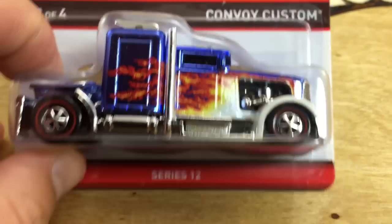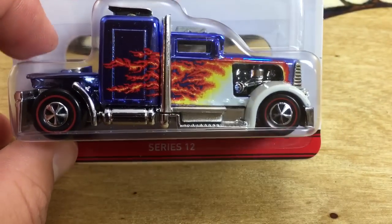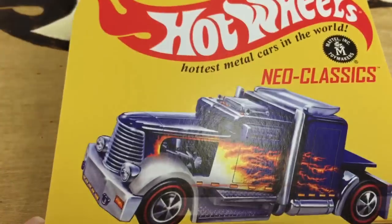Hey, how's it going? You're looking at the Convoy Custom Hot Wheels Red Line Club Series 12, Neo Classic Series.